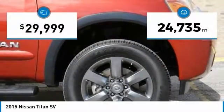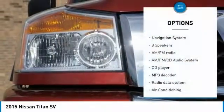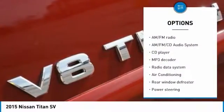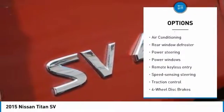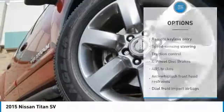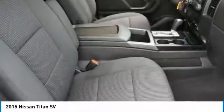This vehicle has less than 25,000 miles. Here are some of this vehicle's great options: navigation system, traction control, dual airbags, air conditioning, power steering, alloy wheels, AM FM stereo with CD player, four-wheel disc brakes, eight speakers, and center armrest.